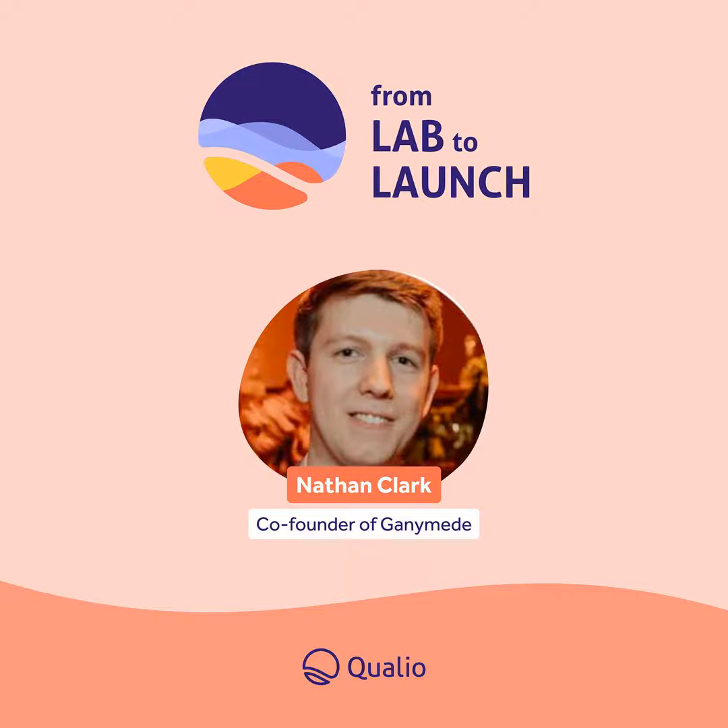Today we're talking with Nathan Clark, co-founder of Ganymede, one of the fastest growing biotech software startups that helps automate and integrate basically everything in a lab. Before Ganymede, Nathan was a product manager at Benchling, which is another darling startup in biotech. You can read his full bio in the show notes, but we're excited to have him on today to talk about the lab of the future and how that will look, and much more.